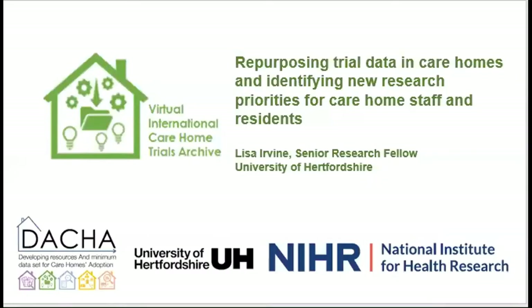Hi everyone, I'm Lisa Irvine from the University of Hertfordshire. My role in DACA is to lead the second work package along with Jenny Burton — that's the green logo here — and we're developing an archive of data collected in randomised controlled trials conducted in care homes. I'm going to explain about the trials archive: why we set it up, how it will work, and what it might mean for care home staff and residents. I hope the discussion will get everyone to think about all the data that gets collected in care homes and other ways it could be reused.